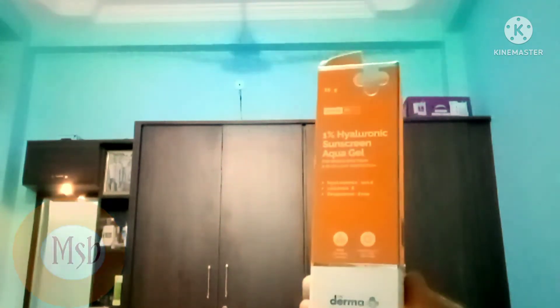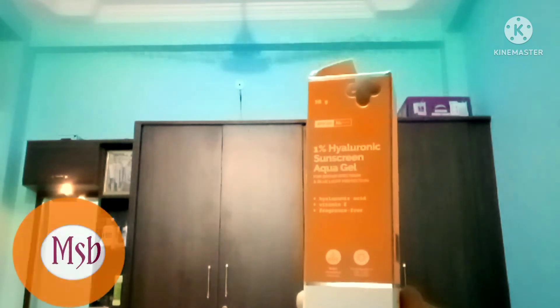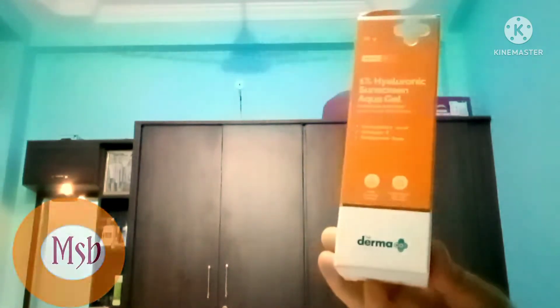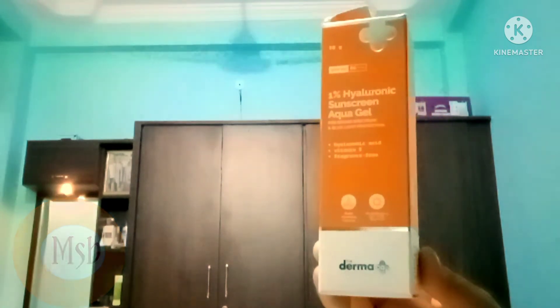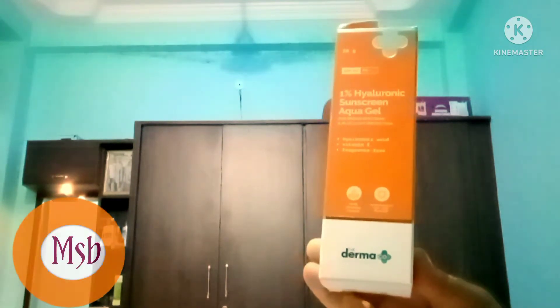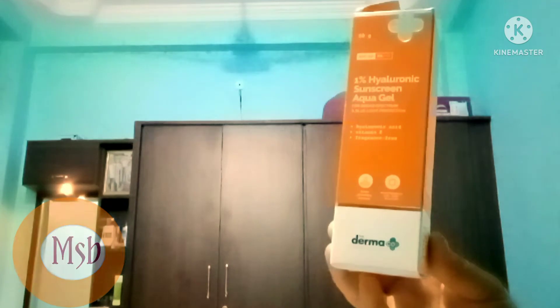This is the PS50, which is the SPF plus protection. The UVA is the blue light protection. Blue light protection — you can like safra all.